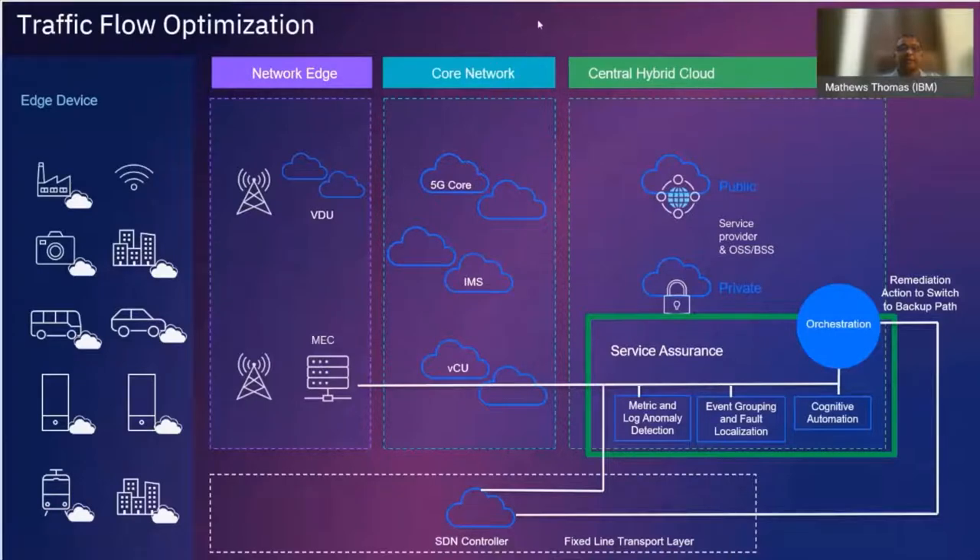The general operational model for a 5G network looks like this: multiple edge devices connected to the edge network where you have MAC components like the vDU, then the core network, and at the backend the BSS and OSS systems. The traffic flow optimization use case optimizes traffic across the transport layer by constantly collecting data from all different sources — the MEC, the transport layer, and others — then continuously monitoring and predicting potential issues.